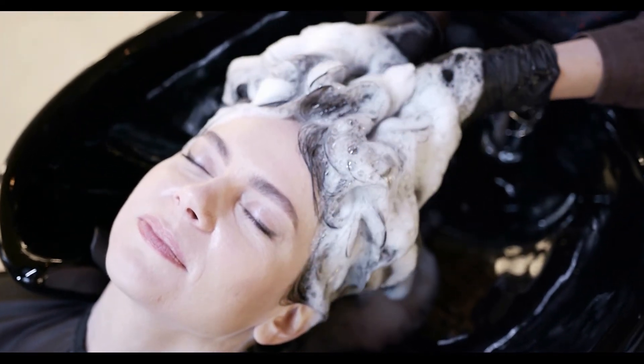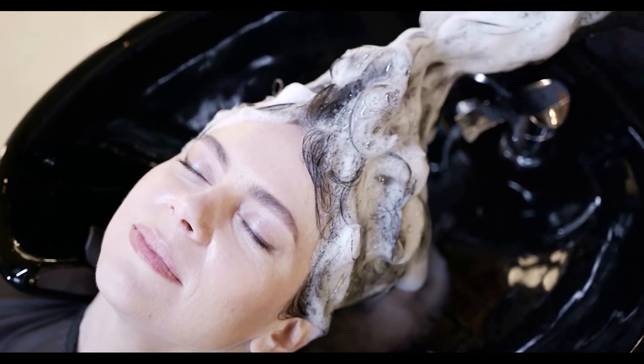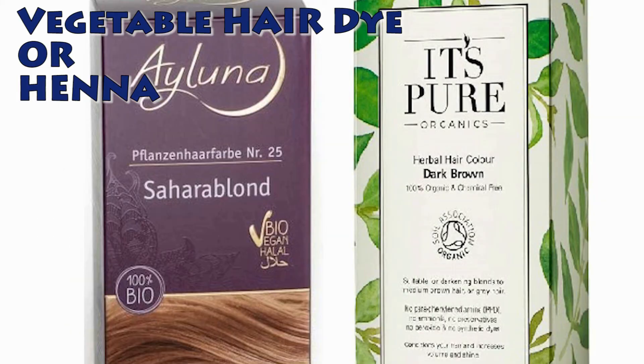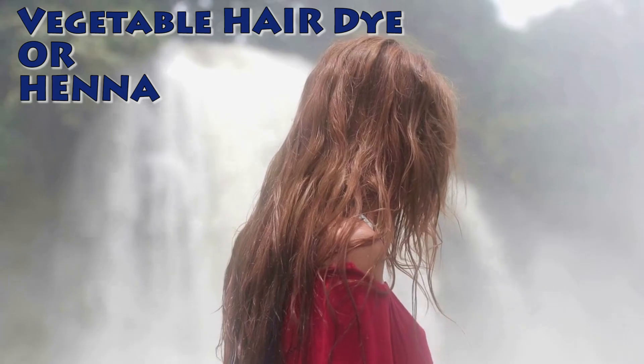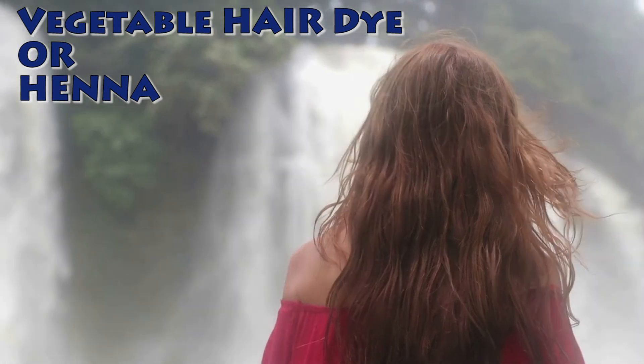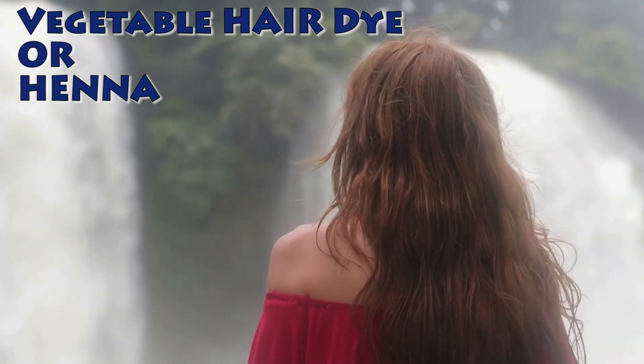Apply a 2% hydrogen peroxide solution to completely neutralize the PPD and seek medical advice as soon as possible. If you have PPD allergy, you cannot use synthetic hair dye — natural dyes have to be used, such as henna and vegetable dyes.